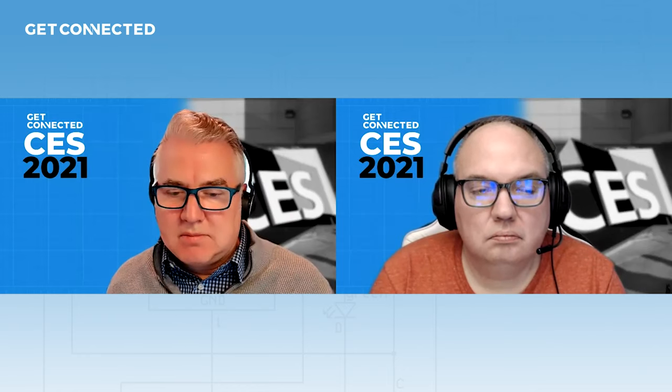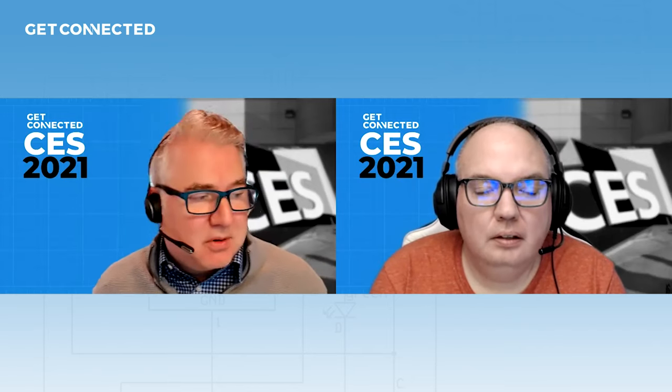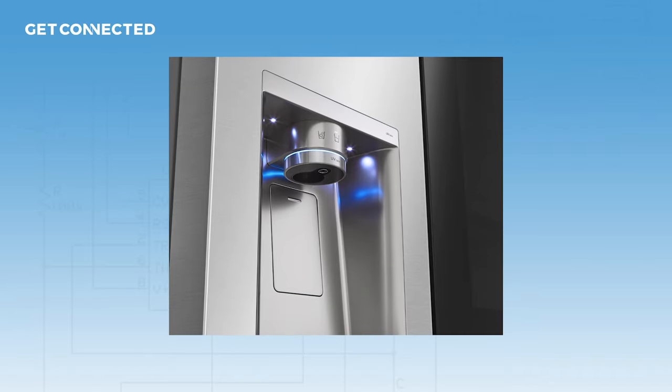They even have a fridge that can be opened with your voice. Do we need that? Open sesame! And it also disinfects with UV lighting — in the water dispenser.